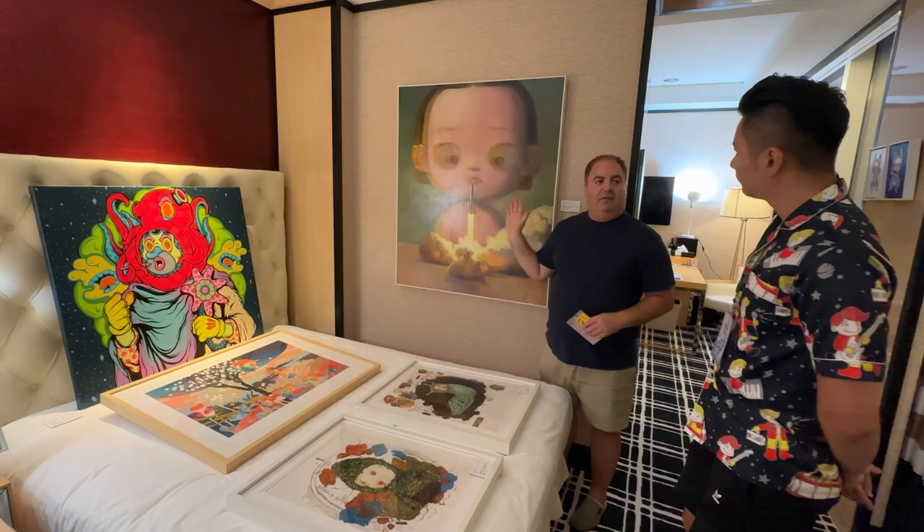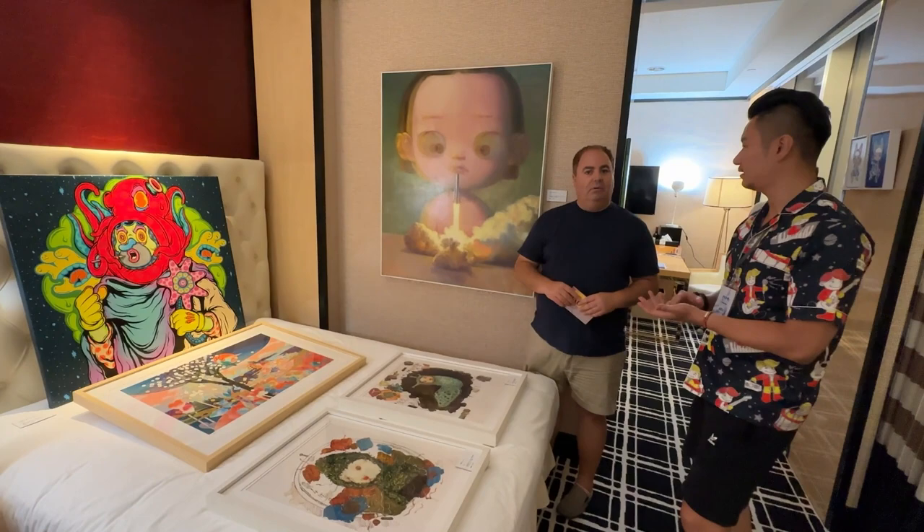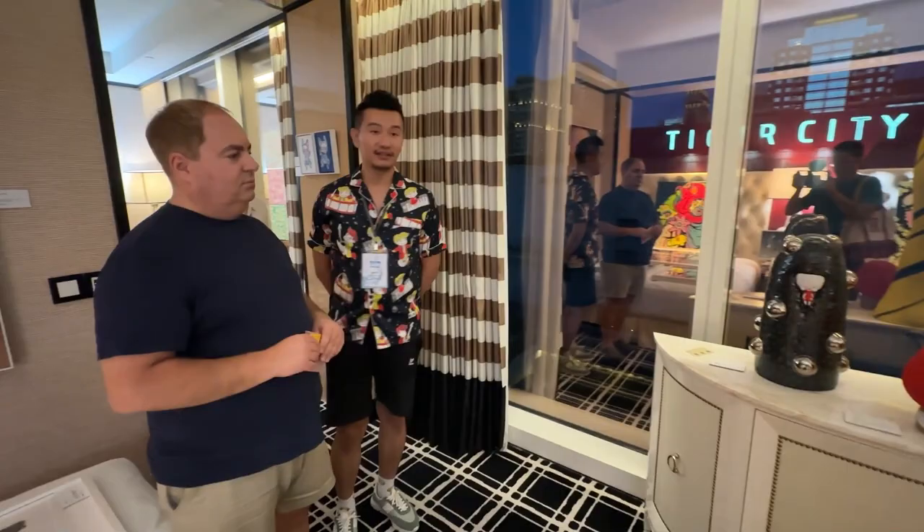And this one behind us here? From China. He's a newbie — this is our first time to introduce him to Taiwanese collectors. And then you have some Japanese sculpture here as well. Yes, this is Japanese. His name is Naoki. Japanese artist.